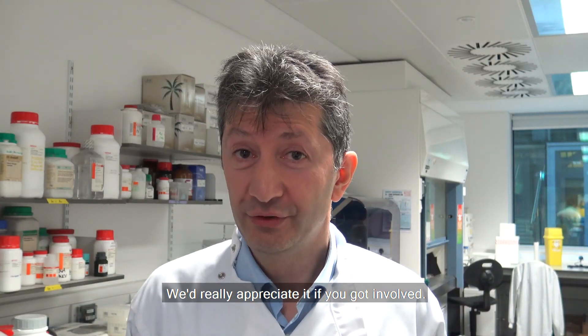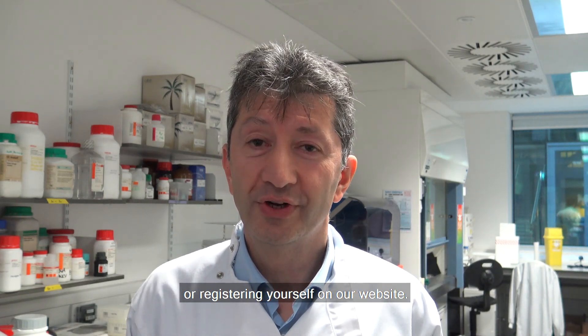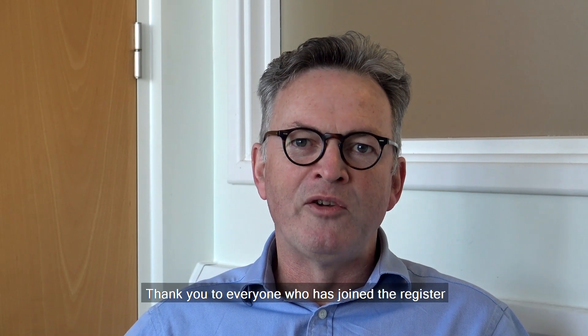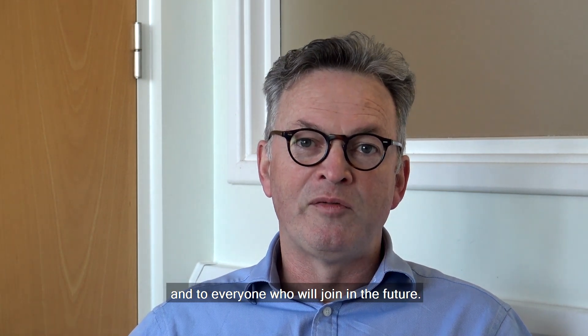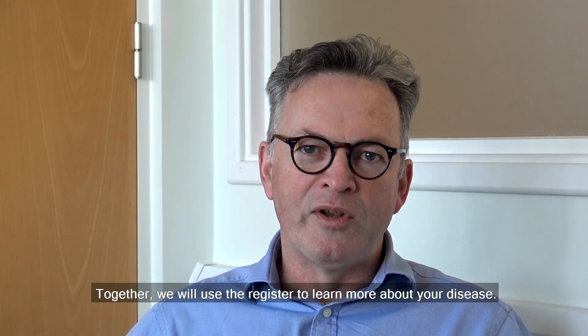We'd really appreciate it if you got involved. Remember, you can do this by speaking to your neurologist or registering yourself on our website. Thank you to everyone who has joined the register and to everyone who will join in the future. Together we will use the register to learn more about your disease.